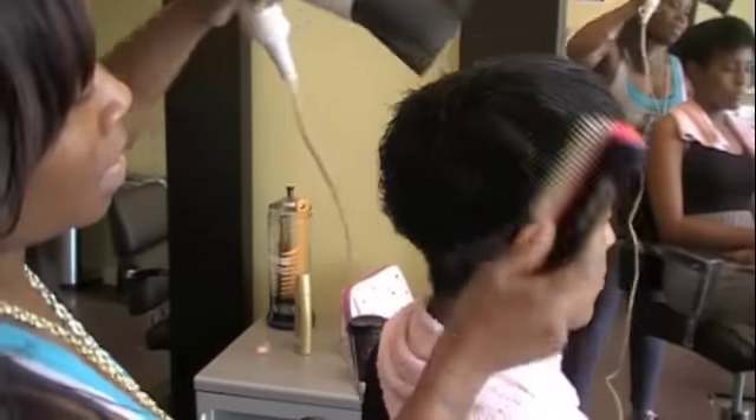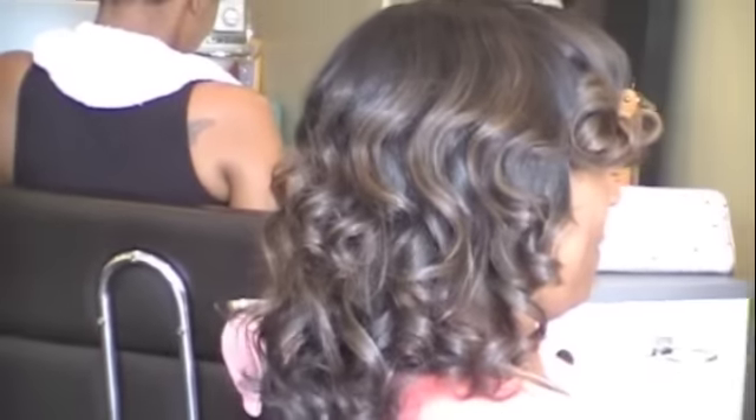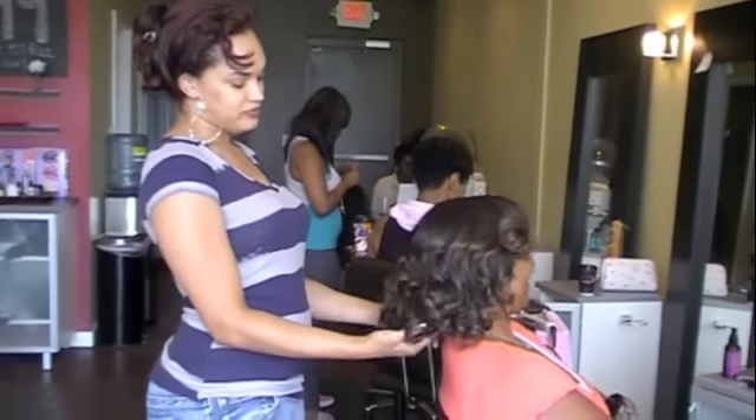But no matter what you decide on, all of these treatments are great for your hair's overall health and appearance. They all improve the feel, elasticity, and manageability of your tresses. As we say, all hair is good hair — it's healthy hair.